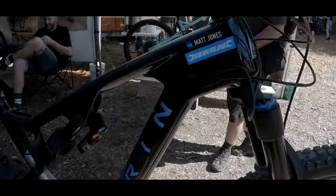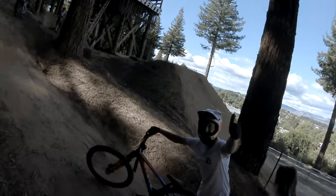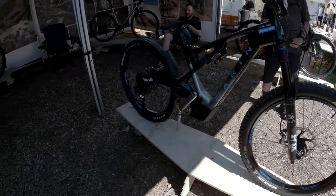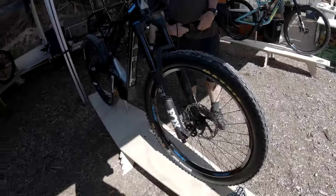In front of us is a Marin Mount Vision with thousand-dollar cranks, owned by Matt Jones. Hi Matt, what are you doing? 'I'm a subscriber!' Yo, that's sick - fist pump! Good luck! That thousand-dollar crank arm is made of titanium. Full video link in the description below.